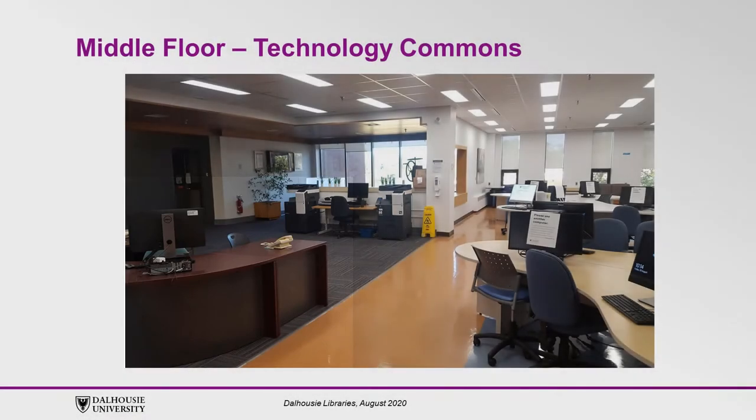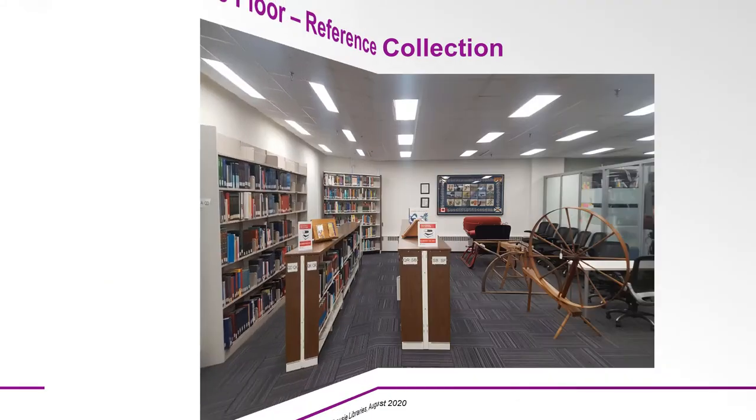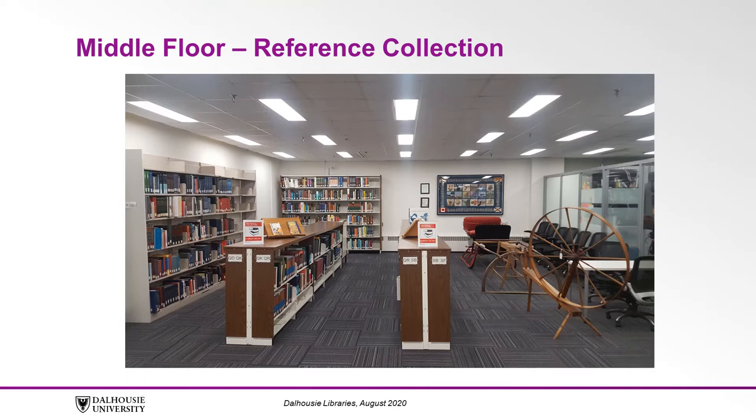You'll also find the Writing Center for in-person writing help and Cultivate, part of the Nova Scotia Sandbox Project. The middle floor is also where the Library Reference Collection is located. Here is where you'll find things like dictionaries, encyclopedias, and more.